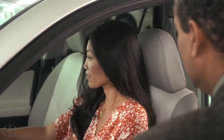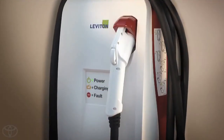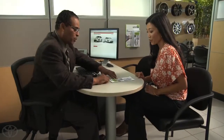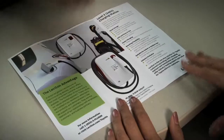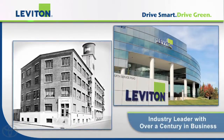I loved the car, but before I bought one, I knew I'd need to get a 240-volt charging station installed at home. My sales consultant told me that Toyota's partnered with Leviton to supply the home charging stations. Leviton's an industry leader in safety and electrical wiring devices with over a century of experience.